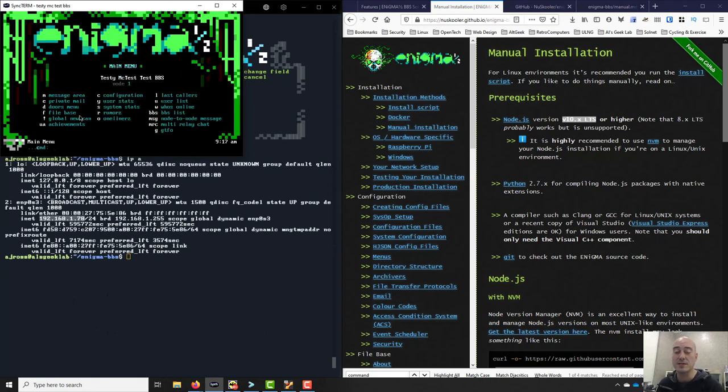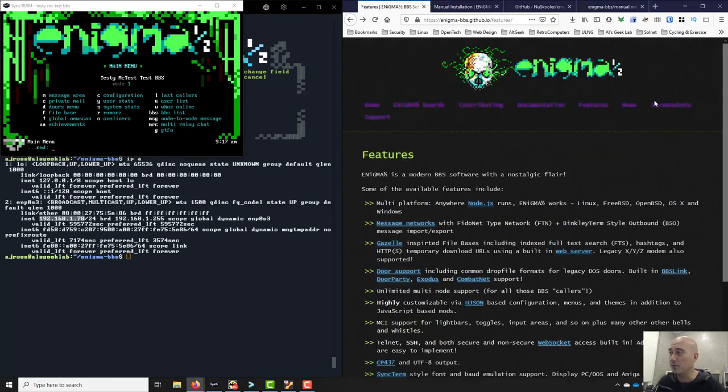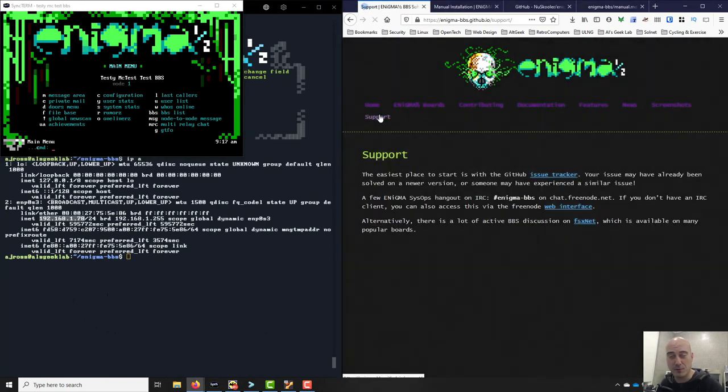And that's how to configure Enigma one-half BBS. There were a few problems to get started, but once you get past those it's in and of itself good to go after that. If you've had any troubles let me know — or hopefully somebody who knows a bit more about Enigma one-half. The website has a support section I would highly recommend. At least this gives you an idea of how to install and run Enigma one-half BBS.